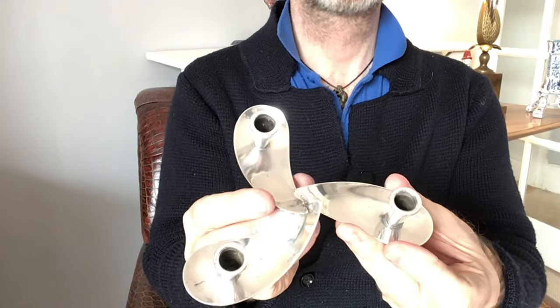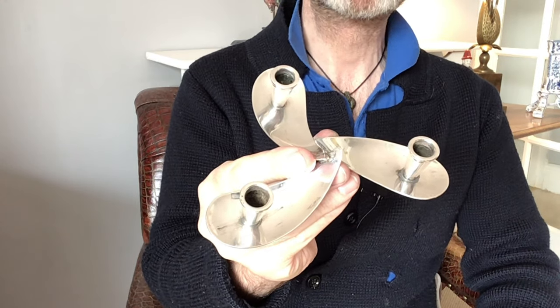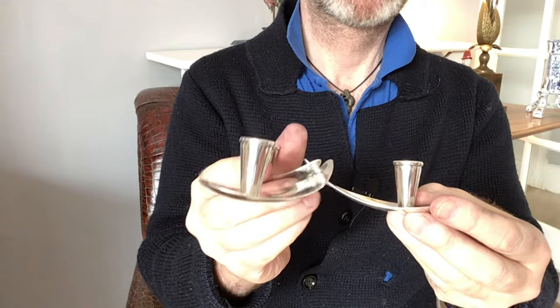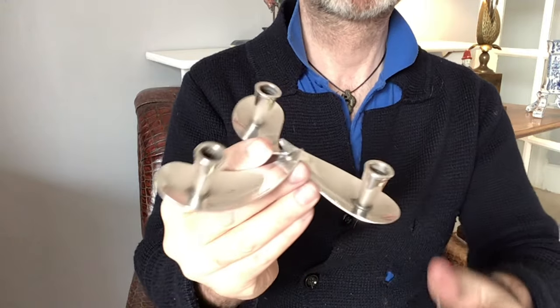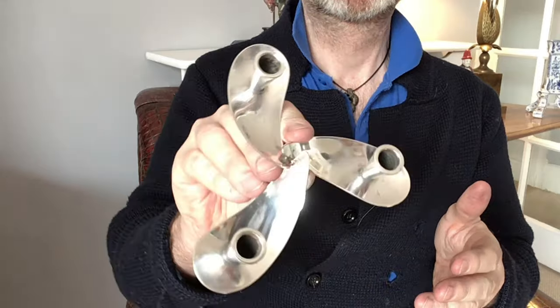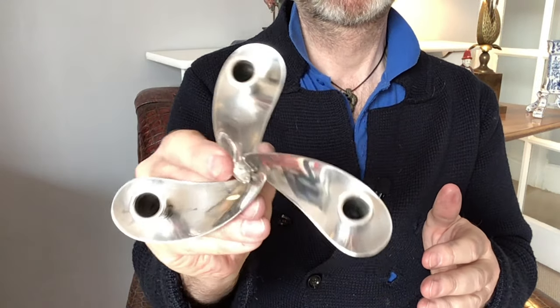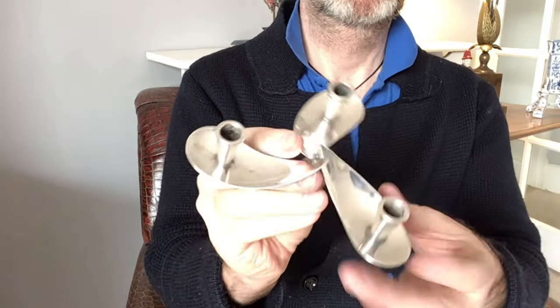Those hallmarks tell me — Google it, you'll find it — that this thing was made by Carl F. Christensen of Copenhagen. That company was trading between 1943 and 1963. They were well known for making modernist, stylish, fashionable, trendy pieces in silver and silver plate just like this, confirming the date of this to around the mid-1950s. That information has just added a lump of value. And something else I discovered in my research, which took only a few minutes, was this.